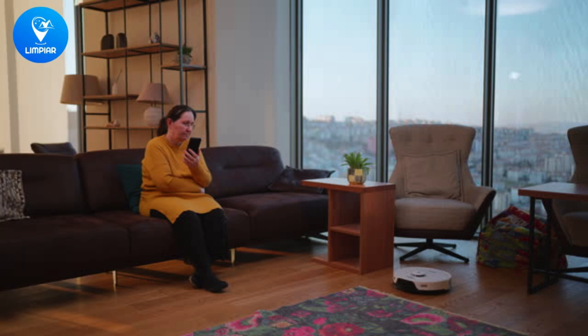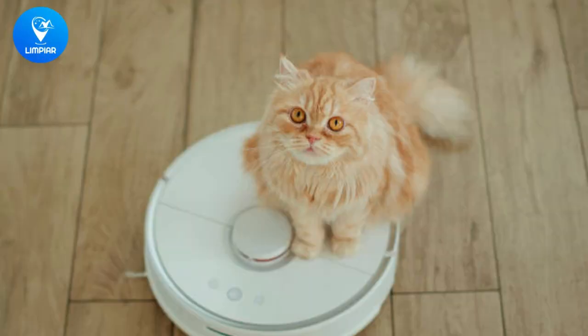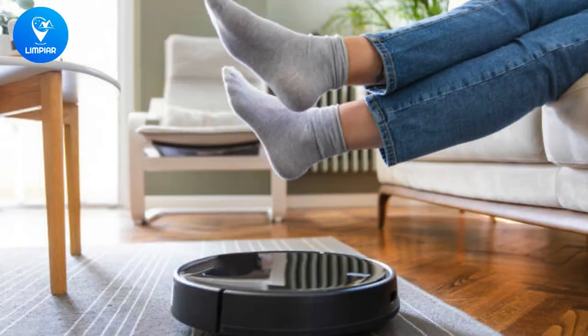Next, we have robotic vacuum cleaners that navigate with ease, mapping out your space and adapting to changing environments. These vacuums come equipped with advanced sensors and navigation systems, ensuring a thorough clean every time. Plus, they're schedule-friendly, so you can come home to a clean space.